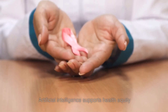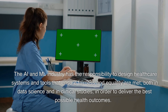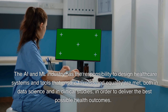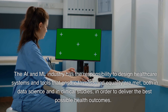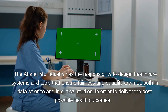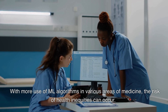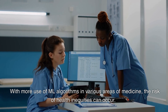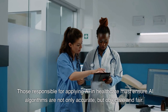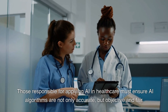Use 10: Artificial intelligence supports health equity. The AI and ML industry has the responsibility to design healthcare systems and tools that ensure fairness and equality, both in data science and in clinical studies, in order to deliver the best possible health outcomes. With more use of ML algorithms in various areas of medicine, the risk of health inequities can occur. Those responsible for applying AI in healthcare must ensure AI algorithms are not only accurate, but objective and fair.